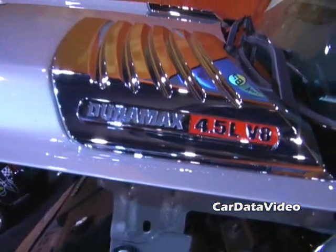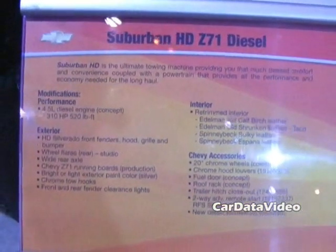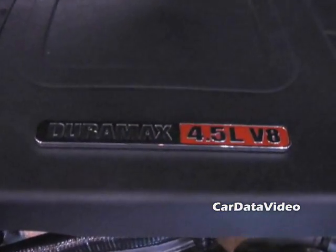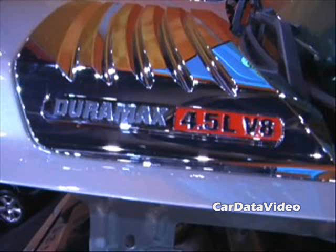Hi, this is Kelly from Car Data Video. We were at SEMA this year over at the General Motors display, and what we saw was an actual working example of General Motors' new Duramax 4.5 liter turbo diesel engine. This engine produces 310 horsepower, 520 foot-pounds of torque, and is quieter, smoother, more fuel efficient, and has lower emissions than the current technology.